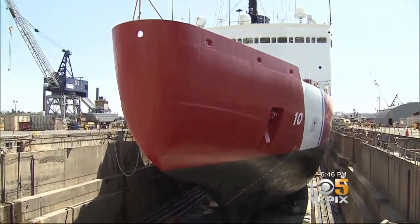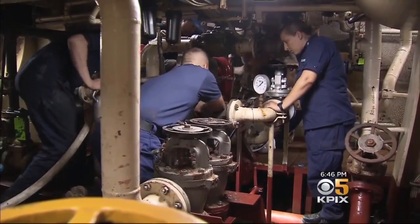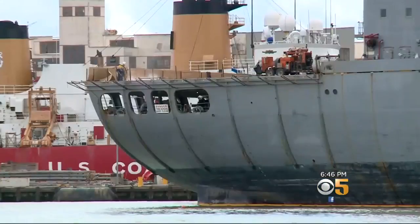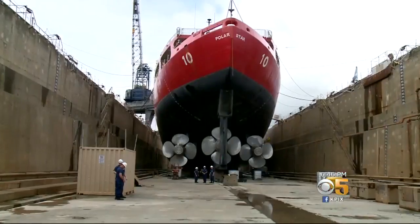One of America's most critical warriors is docked for repairs in Vallejo. The Coast Guard Cutter Polar Star is the only one of its kind still afloat. KPIX5's John Ramos explains the importance and challenges of keeping the ship on the job. Lots of ships come to the dry dock on Vallejo's Mare Island for repairs, but one arrived last week that is truly unique.